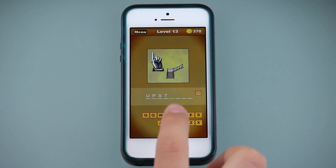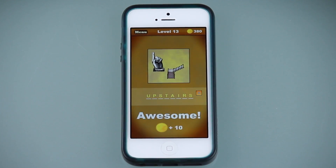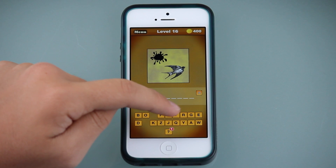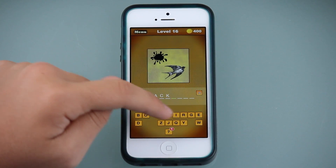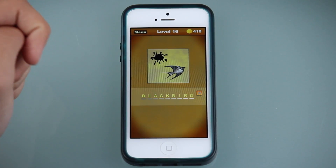The first 20 levels are pretty easy and you shouldn't have any trouble figuring out the compound words from the pictures. However, What Word Is That? is just warming you up for some difficulty to come. Obviously, it's not going to be a walk in the park through all 100 levels. The developer of the game has made sure that you will run into some extremely hard pictures to decipher.